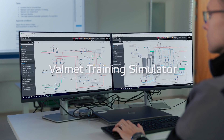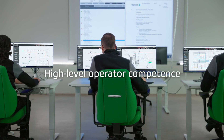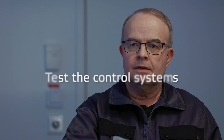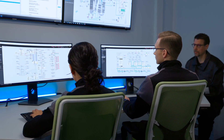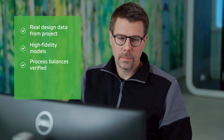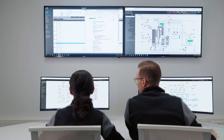Valmet Training Simulator offers the best way to keep your personnel competence at the highest possible level. You can also validate the processes and test the control systems. Valmet Training Simulator is an exact digital copy of your processes and controls, so you can train your operators in a real-life environment for nearly any imaginable scenario.